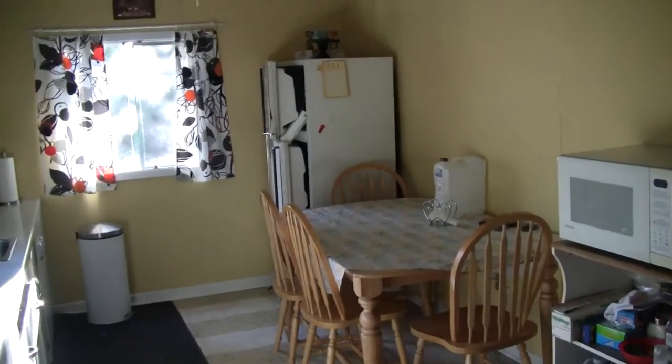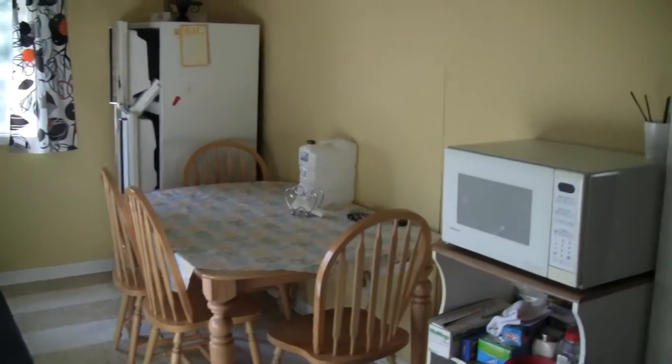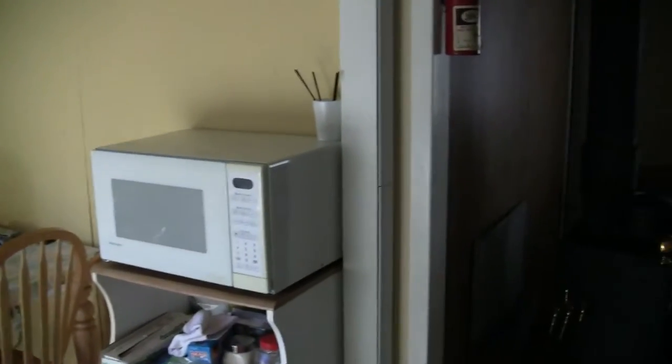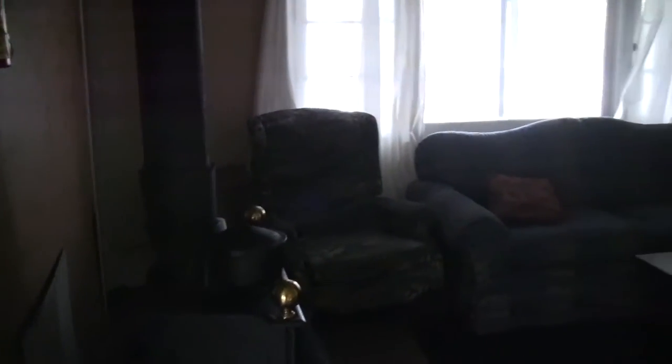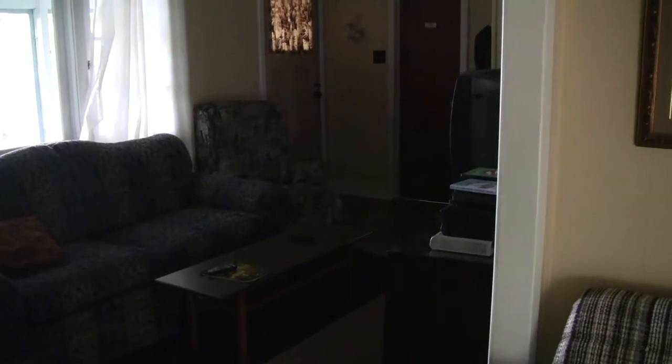We have this nice galley style kitchen, plenty of room, a little table there to eat, and a nice living room area — although in the summer most of the time you'd be spending your time out on that nice screened porch.